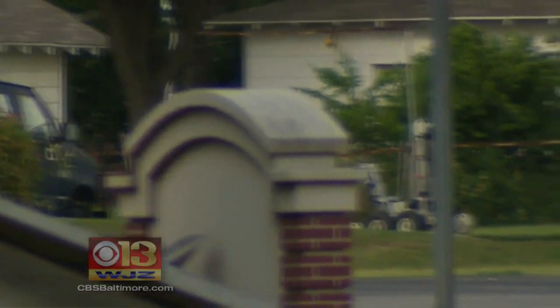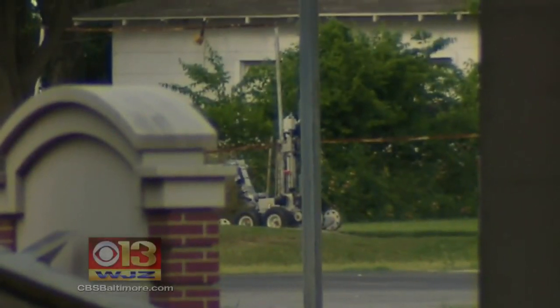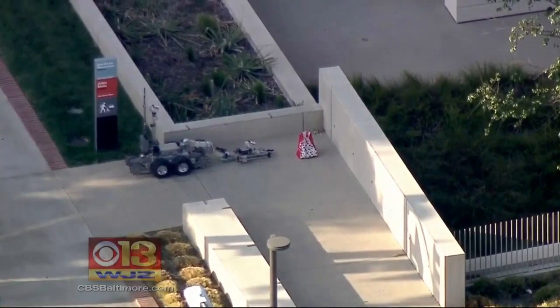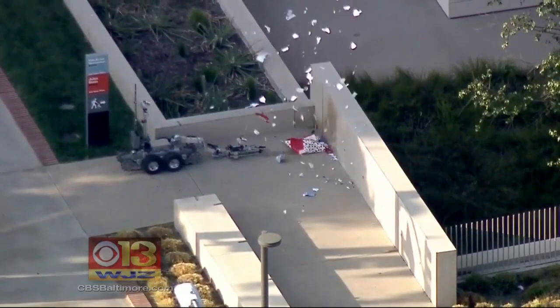Last June, Dallas police used a similar bomb disposal robot to detonate pipe bombs inside a suspect's van. Models like it can use explosives, a water cannon, or high-powered air to disrupt suspicious devices.